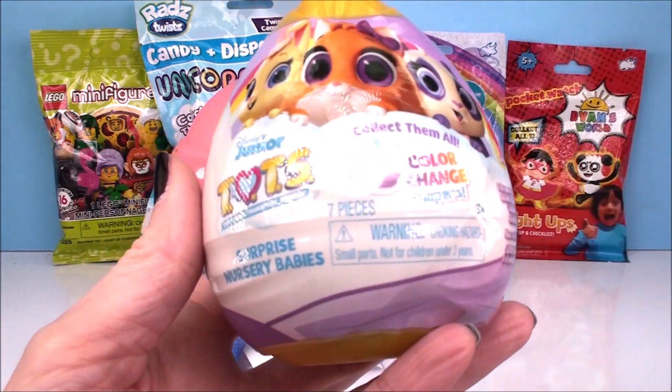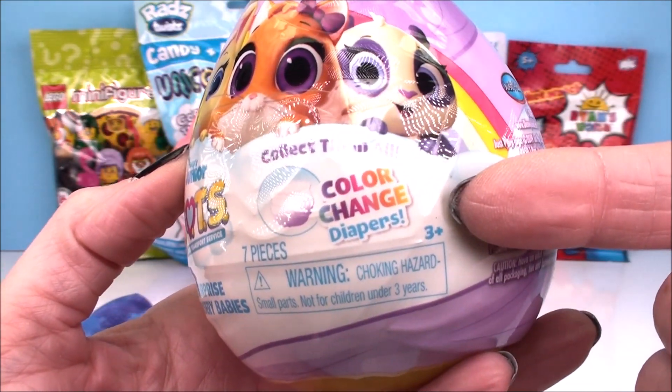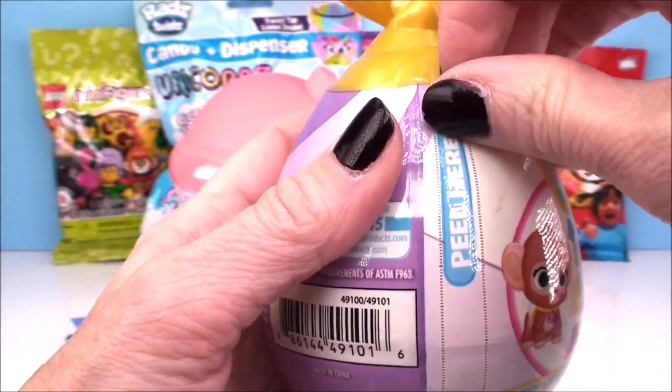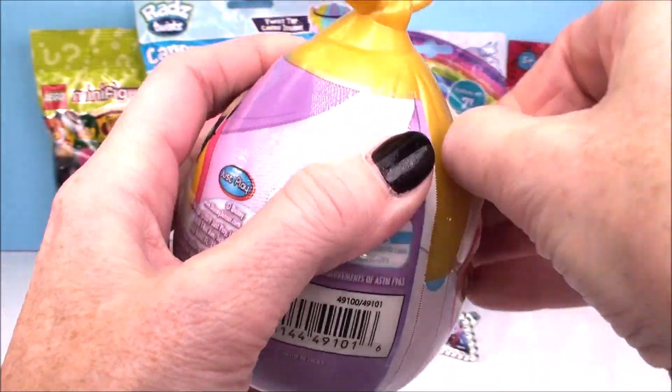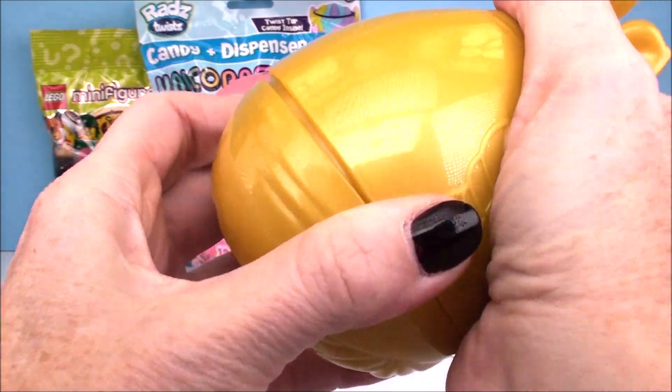Next one we're going to open comes from Disney Junior Tots. We have a surprise nursery babies here. We're going to have a color changing diaper, and I believe there's seven different surprises to open up inside of these. Oh my gosh, these are really cute guys. Pop it open.